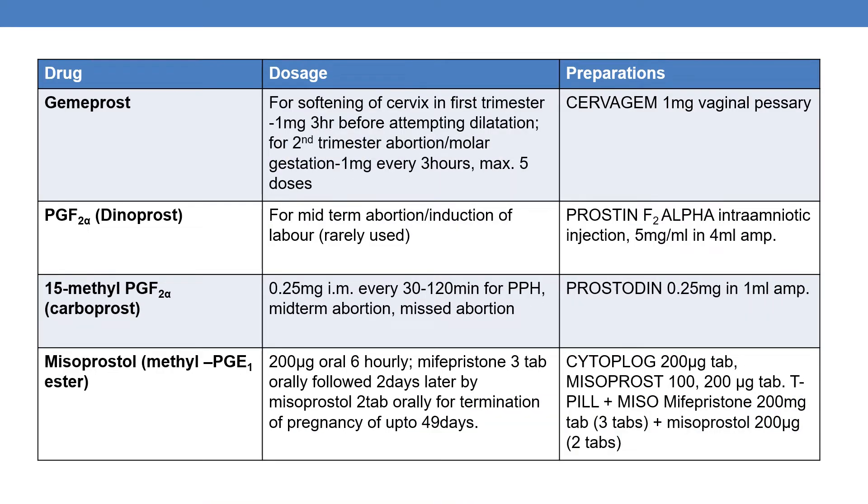The next drug is gemprost. The marketed product is Cervagem, available as a 1mg vaginal pessary. For softening of the cervix in the first trimester, 1mg is administered 3 hours before attempting dilation. For second trimester abortion or molar gestation, 1mg is given every hour for a maximum of 5 doses.